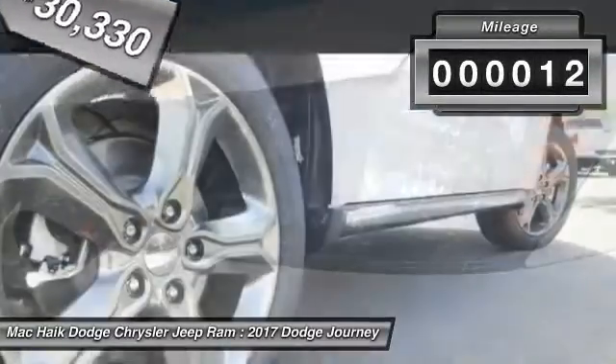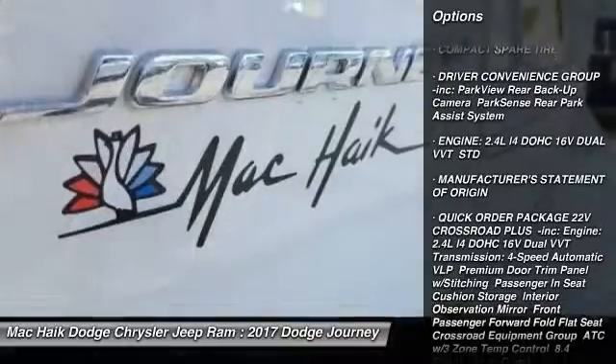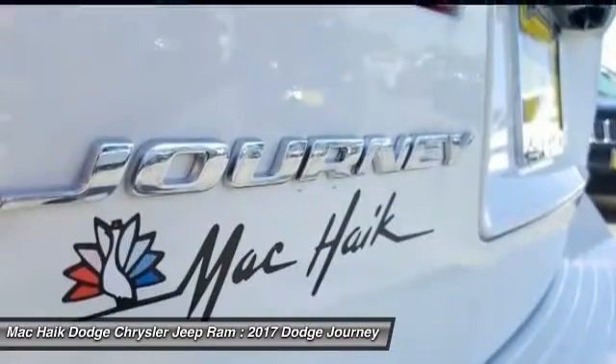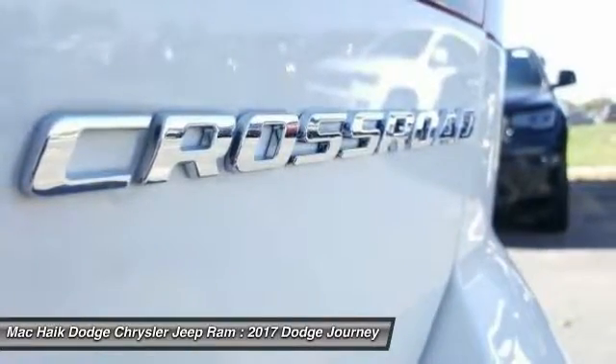This vehicle has less than 100 miles. Here are some of this vehicle's great options: keyless entry, traction control, anti-lock braking system, stability control, steering wheel audio controls, leather-wrapped steering wheel, Bluetooth, adjustable steering wheel, power steering, driver airbag.